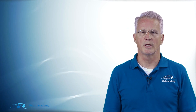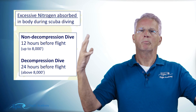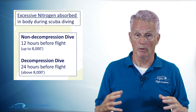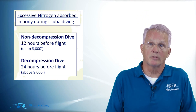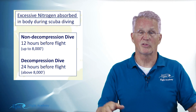Remember, the atmosphere is generally composed of 80% nitrogen and 20% oxygen. When I breathe air from my scuba tank under pressure underwater, my bloodstream starts to absorb excessive amounts of nitrogen. As I come back to the surface, that nitrogen is slowly released from my bloodstream and everything's fine.